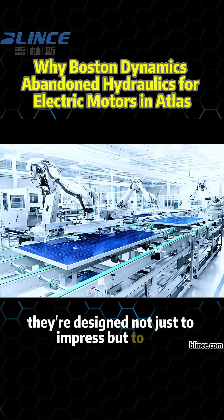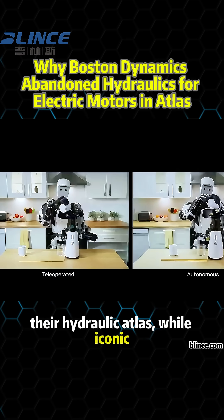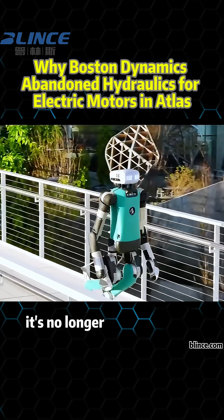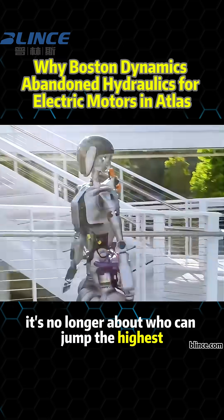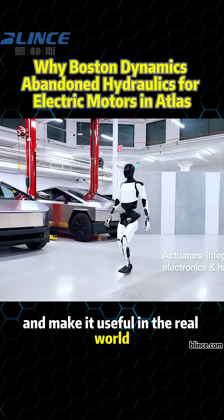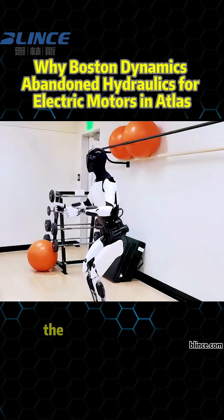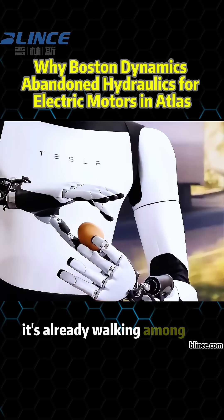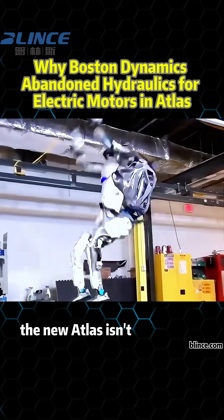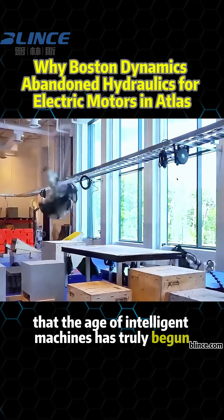They're designed not just to impress, but to sell. Boston Dynamics knows that too. Their hydraulic Atlas, while iconic, belongs to a research era that's ending. In today's robot race, it's no longer about who can jump the highest — it's about who can deliver the smartest robot at scale and make it useful in the real world. They'll deliver smarter, safer, scalable robots for the real world. The future isn't coming — it's already walking among us. Powered by electric precision and guided by AI, the new Atlas isn't just a robot. It's a signal that the age of intelligent machines has truly begun.